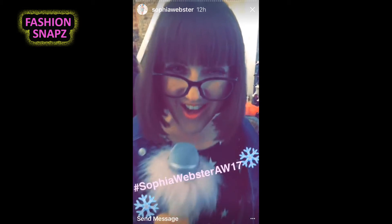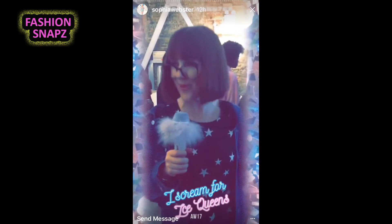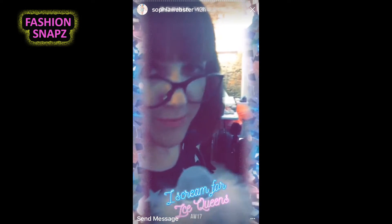Good morning and welcome to the London Fashion Week Sophia Webster breaking news. I'm your reporter Lesley Borio and today we have access to all areas, and we're starting with backstage.